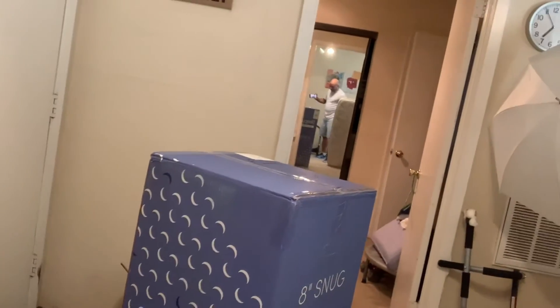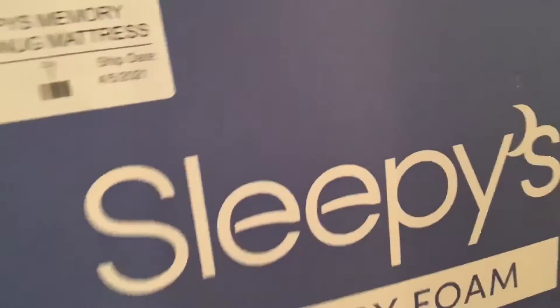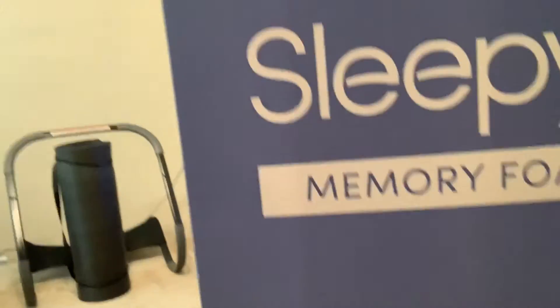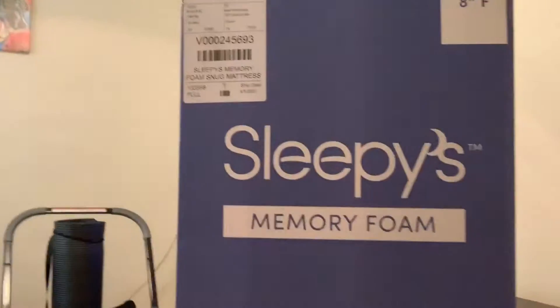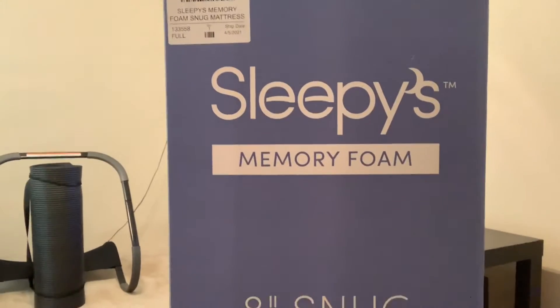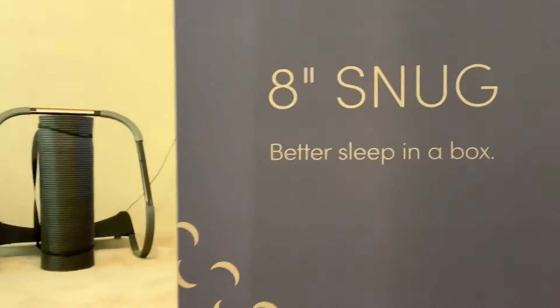So that's the mattress in a box. It's called Sleepy Memory Foam — so it's a foam mattress. Better sleep in a box. We're gonna find out!